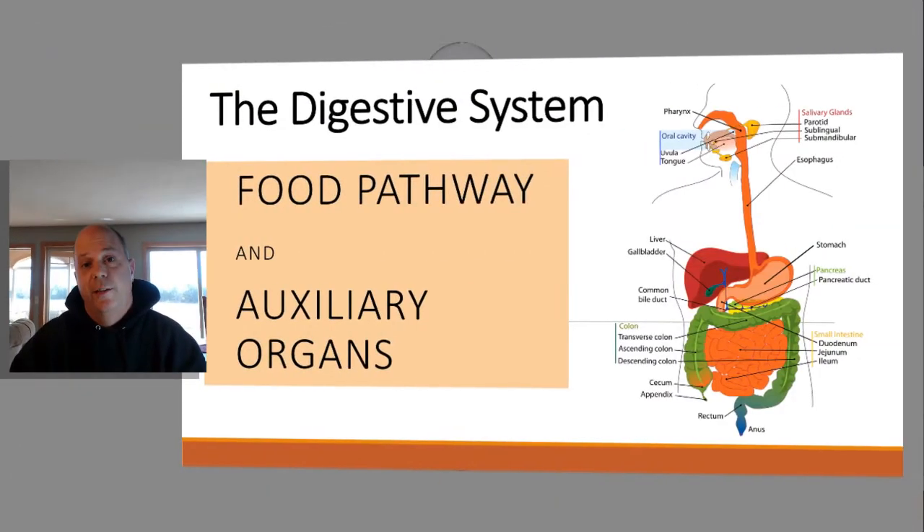Today we're going to take a look at the digestive system, and in particular we're going to focus on the path that food takes through the digestive system and some of the helper organs — the auxiliary organs — that make the whole process work better.